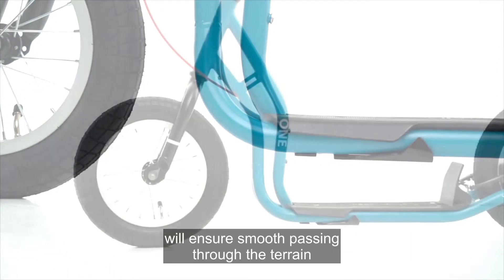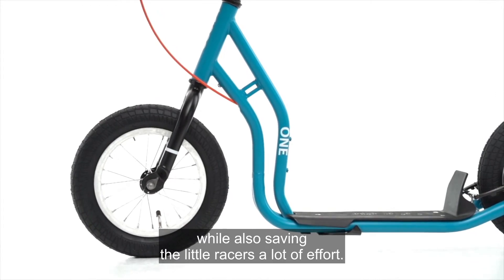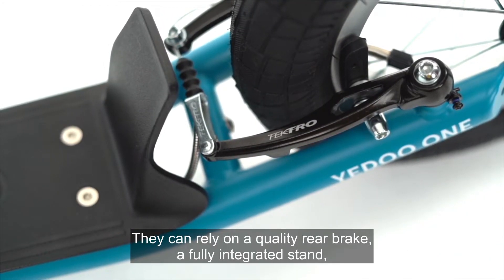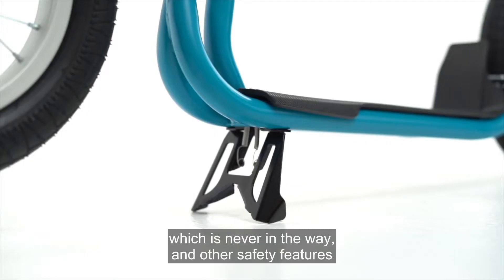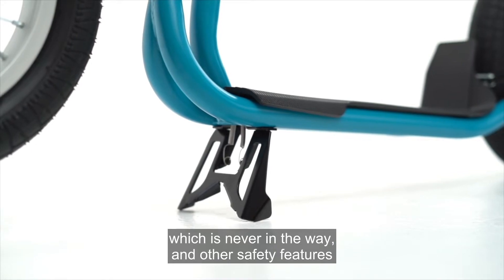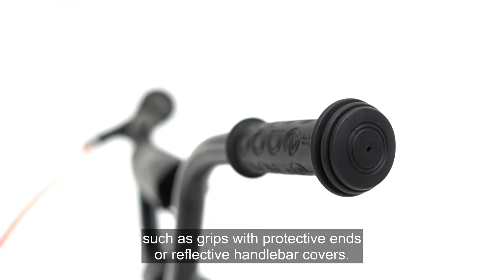The attuned height of the footboard will ensure smooth passing through the terrain while also saving the little racers a lot of effort. They can rely on a quality rear brake, a fully integrated stand which is never in the way, and other safety features such as grips with protective ends or reflective handlebar covers.